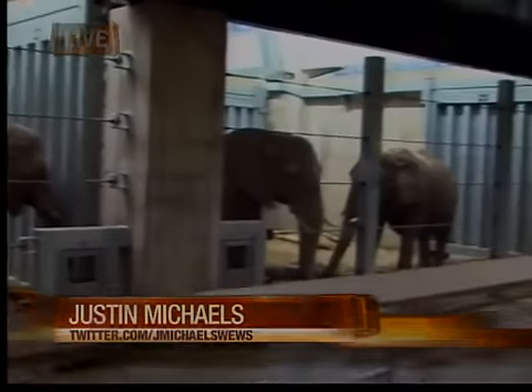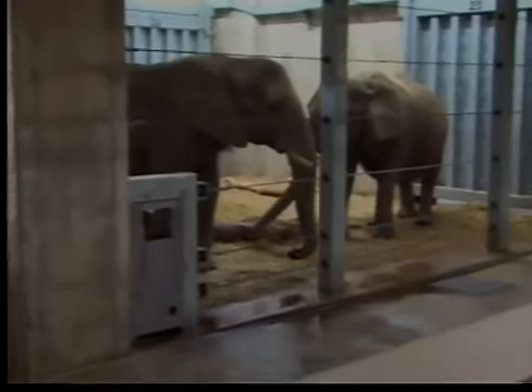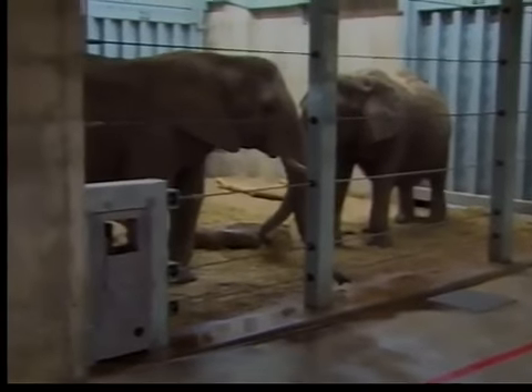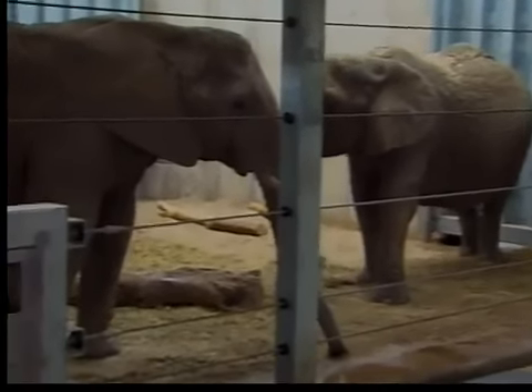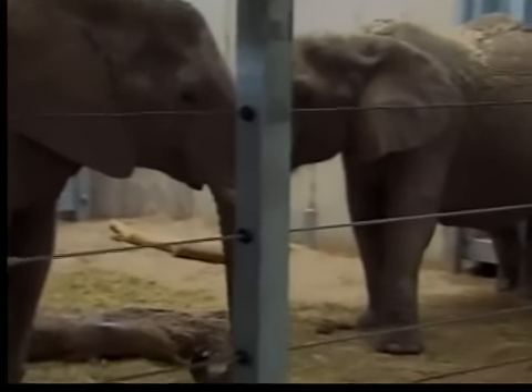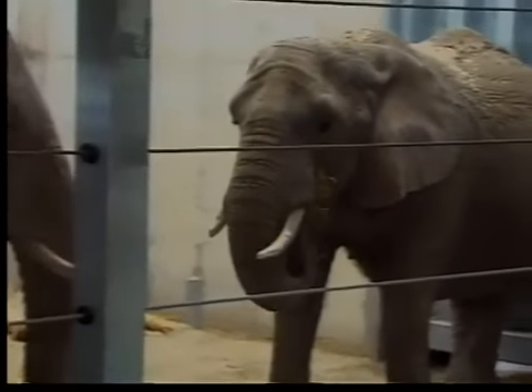Hey Justin, real quick before we let you go — earlier, maybe an hour ago, you showed the elephants sleeping. I noticed one was sleeping lying down and another was sleeping standing up. They can do both. What I'm learning about these elephants is they all have very unique personalities, kind of like big dogs — they like to do their own thing. Some of them will shove their food between their tusk and their snout to hold some extra food throughout the day. They're very neat creatures.